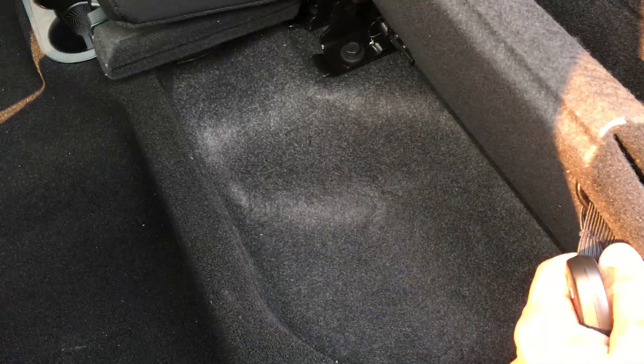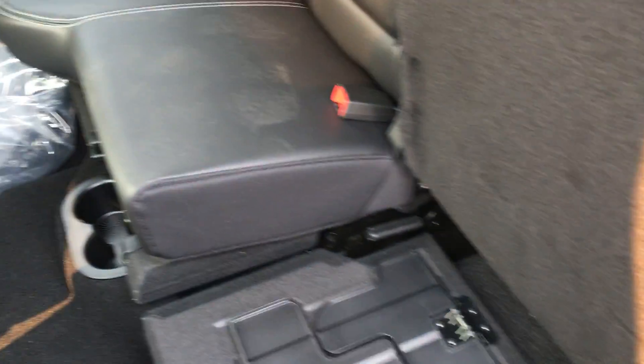There is storage underneath the seat and it also turns into a flat floor storage system — just pull these two things up, nice and easy. This does have the Alpine stereo, so you have a subwoofer underneath that seat as well as speakers up in the ceiling.